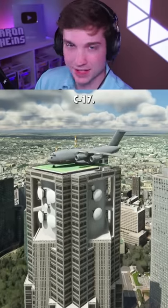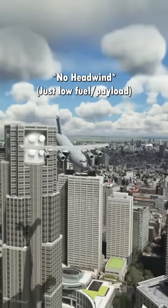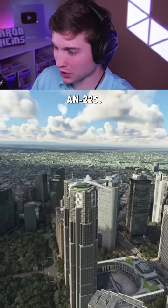And our first big plane, the C-17. And now the AN-225.